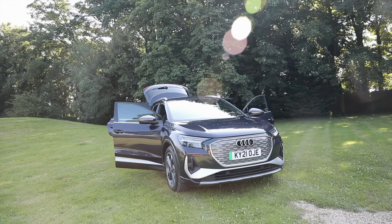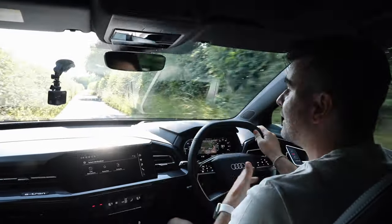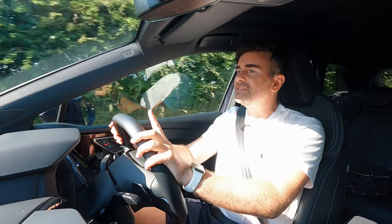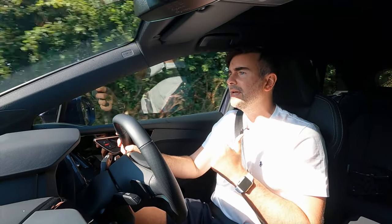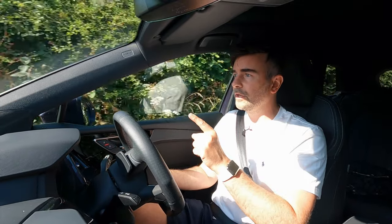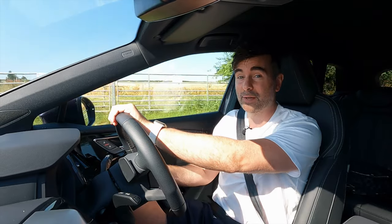The Q4 is built off the same MEB platform as the VW ID4. The boot space is a little bit smaller by 23 litres — you've got 520 litres of boot space. We looked at a Skoda Enyaq the other day and that's got 585 litres, so just something to think about if you're looking for an electric EV with space.